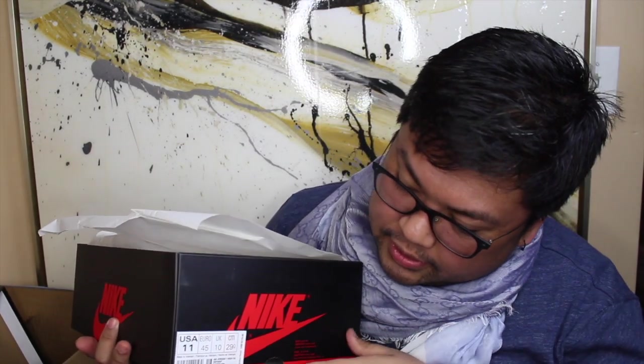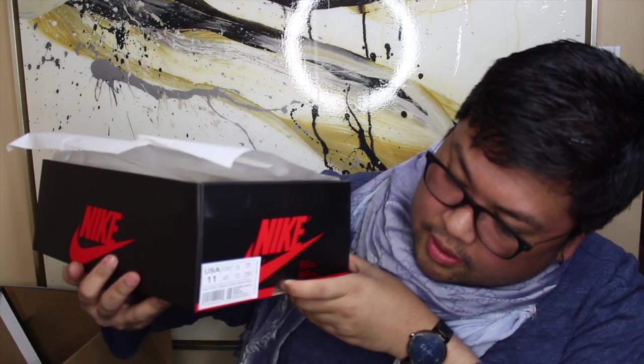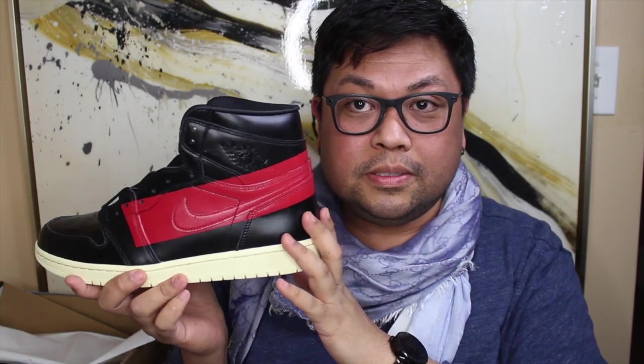This shoe is the Air Jordan 1, and it is the high top. Specifically this particular one is called the Defiant. Let me look it up on StockX real quick — right now it is one of the most popular shoes on StockX. When you put in Jordan, this one is the first that pops up. It is called the Jordan 1 Retro High OG Defiant Couture.